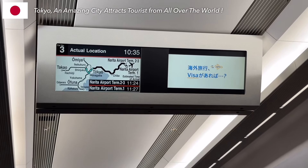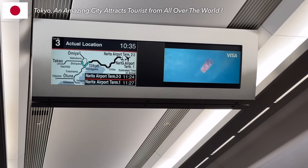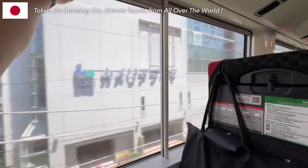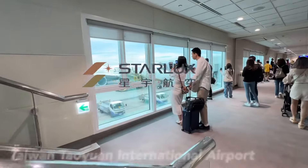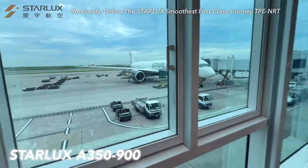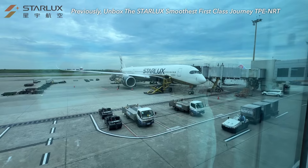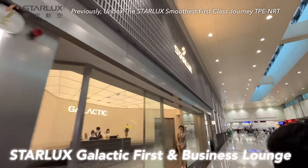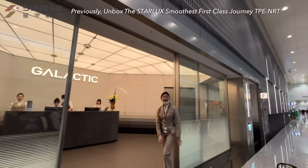Before I reveal today's topic — flying China Airlines A350 business class alone with no other passengers — as always, I'll let you know how I got to Tokyo from Taipei. Previously, I flew with the new Taiwanese carrier Starlux on the A350-900, in both first and business class with Tree Mama. We experienced the newly opened flagship lounge, the Galactic Lounge, in Taipei Airport Terminal 2.